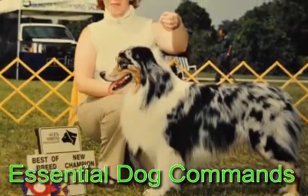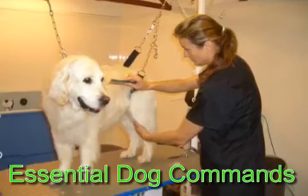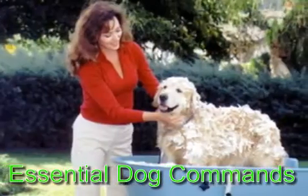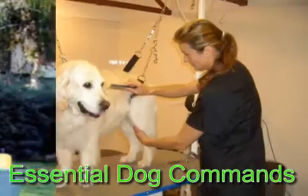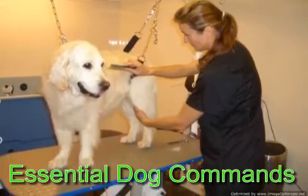Drop it command: This command is very easy and necessary for your dog, and is very essential for your dog's safety. When you notice that your dog is holding an object that is not good for him, immediately say 'drop it.' If your dog drops it, then praise or reward him. By rewarding your dog's good deeds, you are making sure that these commands are good for him and he has to follow and obey your commands.